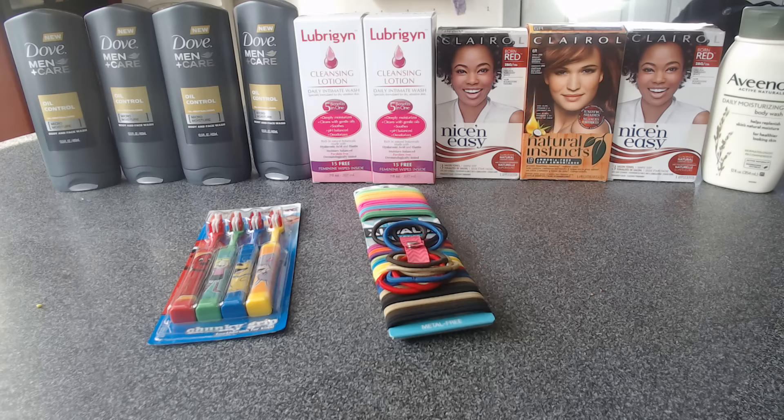Everything you see on the table is clearance. I spent $0.47 on all of this. I saved $87.81, which was a total of 99% savings. Let me break it down.